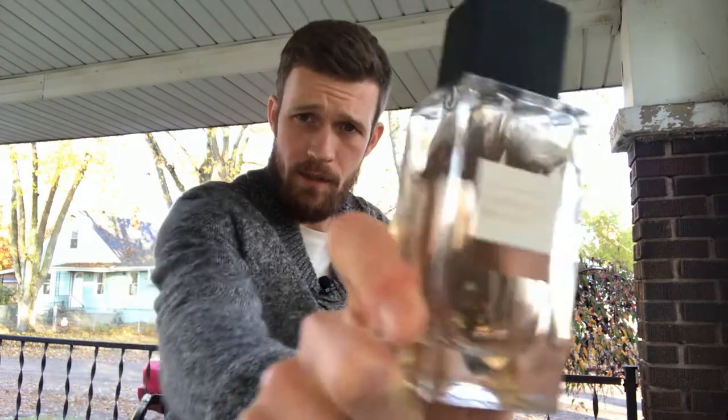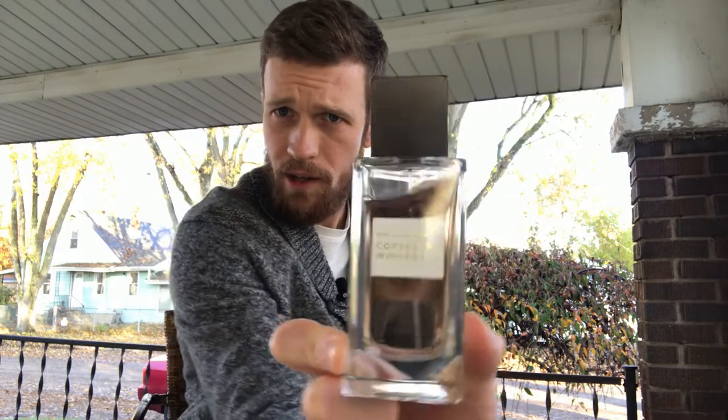Morning everyone, welcome to my channel. My name is Trevor and today I'm going to be doing a review of my scent of the day, which is Coffee and Whiskey by Bath and Body Works. As you can see I've already got a pretty good dent in there. I'm going to go ahead and give myself an application.